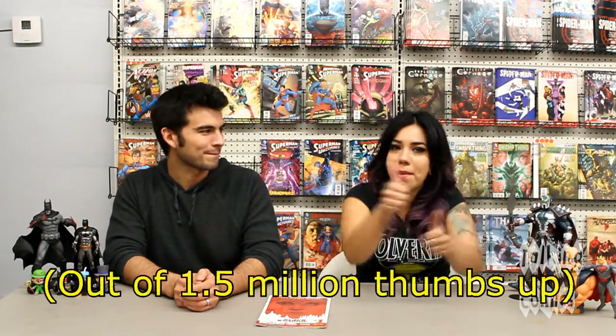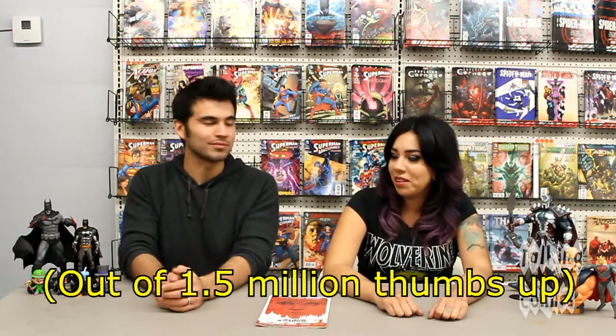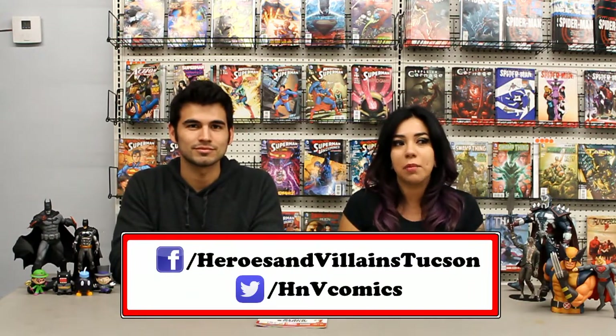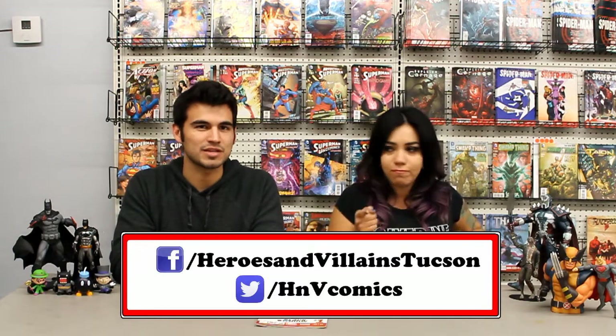I give it a million thumbs up. A million thumbs up? Can you imagine a million thumbs on your arm? Gross! And now it's in your mind forever. It's awful. So check it out. That's it guys — be sure to follow us on Facebook at Heroes and Villains Tucson, and on our Twitter and Tumblr under HMB Comics. Later guys, bye.